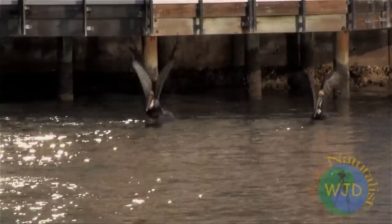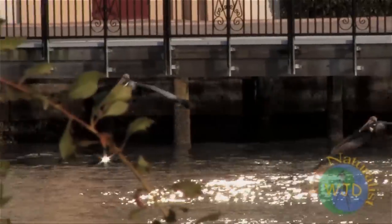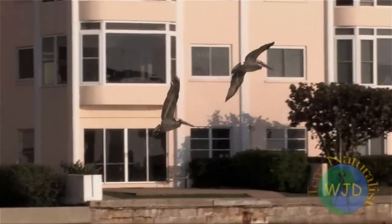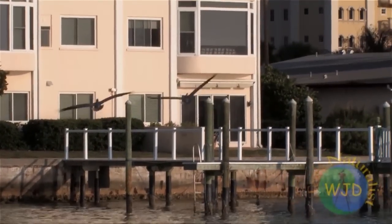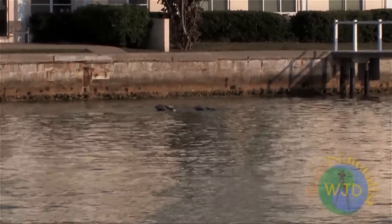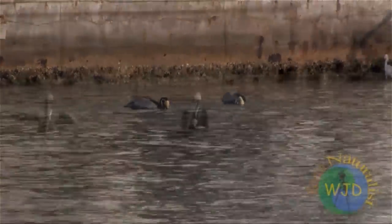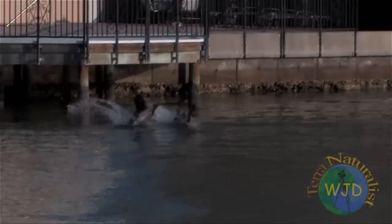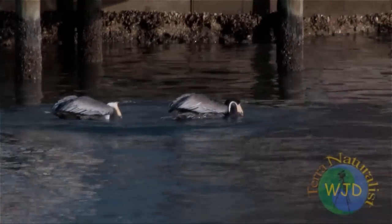In other circumstances, the rules of engagement change, at least among a pair we filmed foraging along a sea wall. Flying no higher than a few meters above the water, the pelicans' movements were precisely synchronized, as though performing an intricate dance. When one bird took off, the second bird immediately followed. When one bird dove, its companion hit the water seconds later.